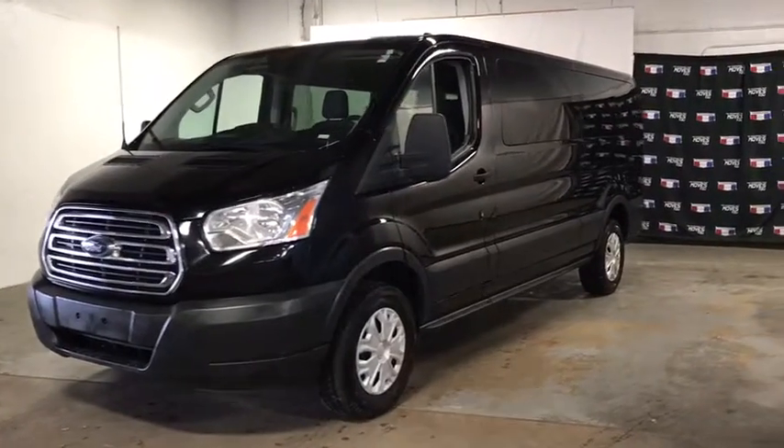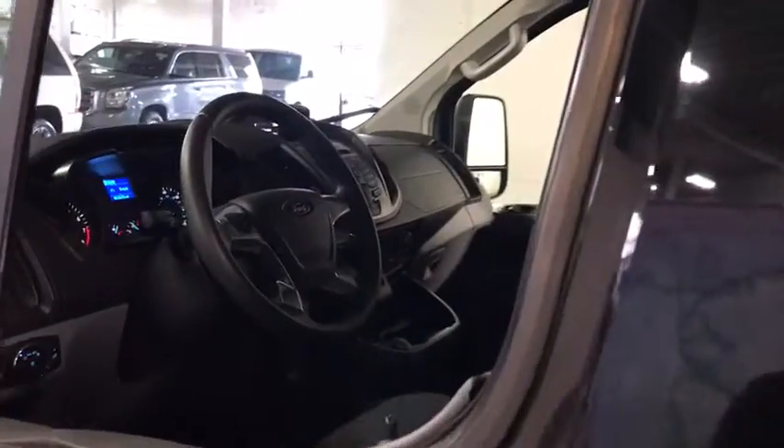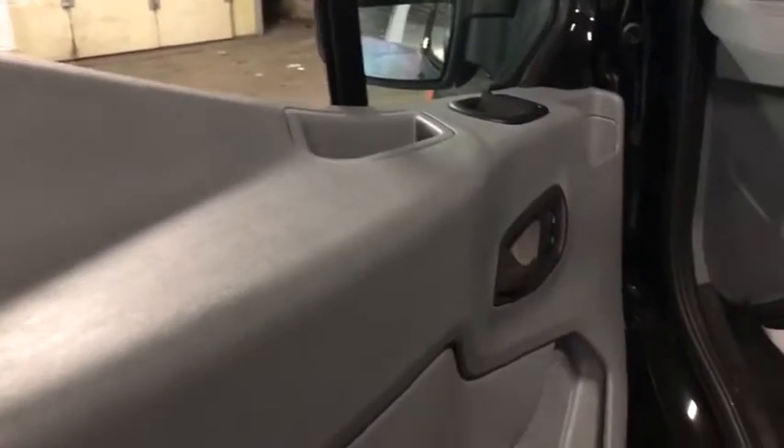Come test drive the 2018 Ford Transit 350. The Transit 350 comes in numerous configurations with impressive payload and towing capacities. It is comfortable and easy to drive.